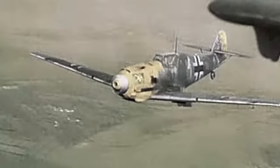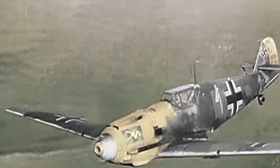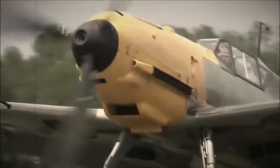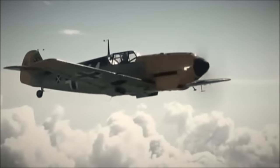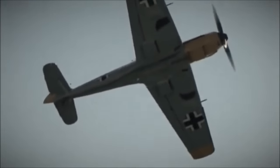But many Luftwaffe planes, including fighter aircraft such as the Messerschmitt Bf 109, would feature a yellow nose. Have you ever wondered why they had this colour? In today's video, we ask the question: why were German planes painted yellow?